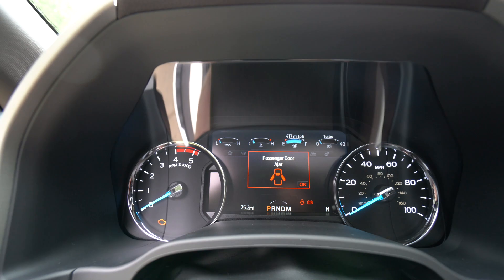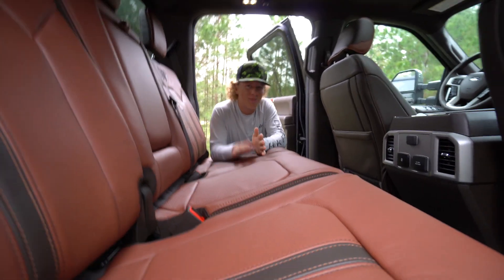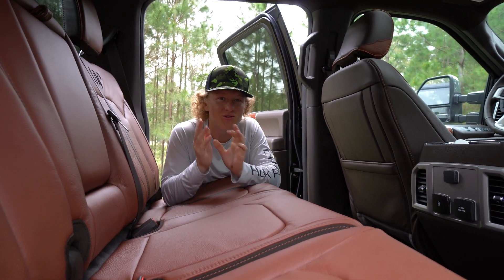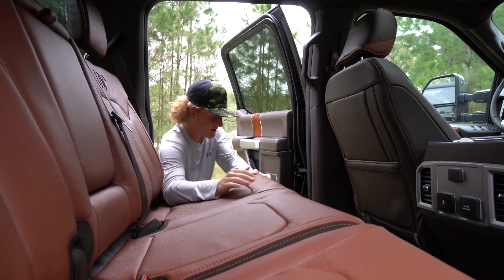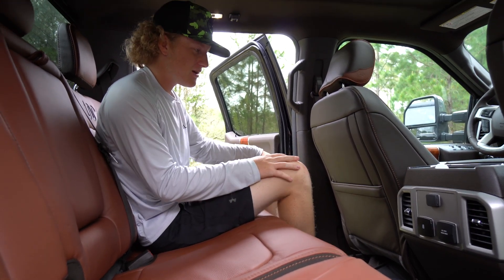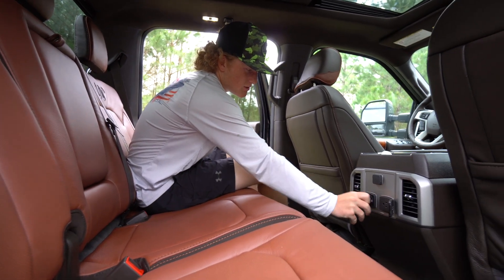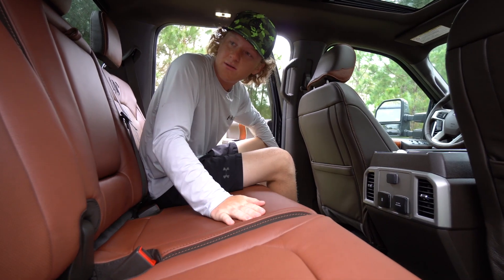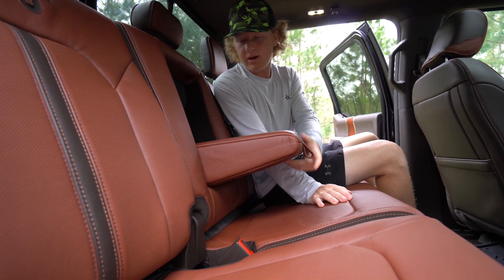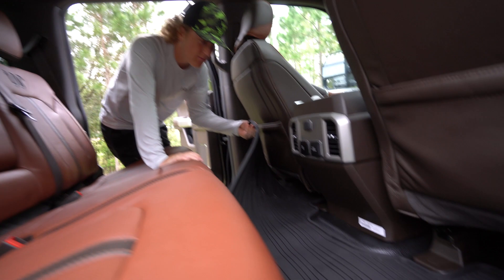That's what the dash looks like. Alright guys, it's like a small apartment back here. One thing I really like about these trucks is just so much room back here — it's crazy how much room there is. You've got your fans right here for the back, charging stations for everything. Obviously King Ranch leather interior again for the back seats, and cup holders right here for the back seat.